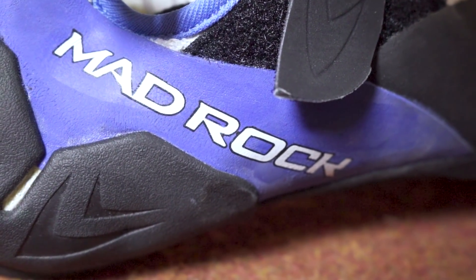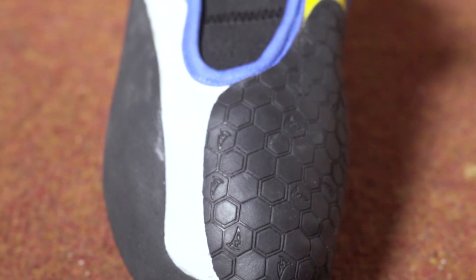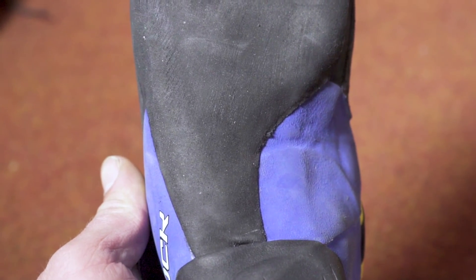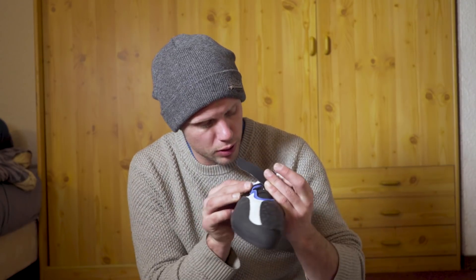And finally, a brand new pair of Mad Rock Drone HVs. So shiny - I've been trying to keep them in the box. These are their new very aggressive downturn shoes. Beautifully designed with this huge toe patch, which is really cool. Split midsole not all the way through, which is interesting - I've never climbed on a shoe like that before. A weird Velcro system where you can strap it in two ways. I can't wait to try these but they are slightly too small for me at UK 8, which is unusual. Perhaps too tight - time will tell, they might ease in.